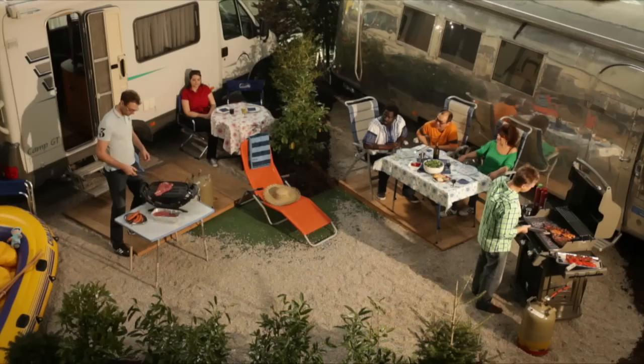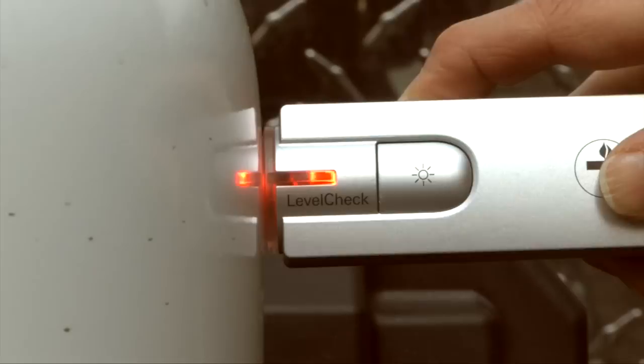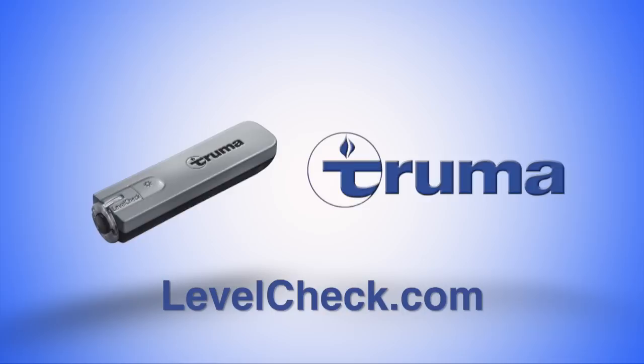Never run out of propane again. With LevelCheck, there's no more guesswork. Just run the gauge over the tank, and when the light turns from red to green, you'll know exactly how much propane you have left. It's that simple. LevelCheck — another great product from Truma. For more information, visit LevelCheck.com.